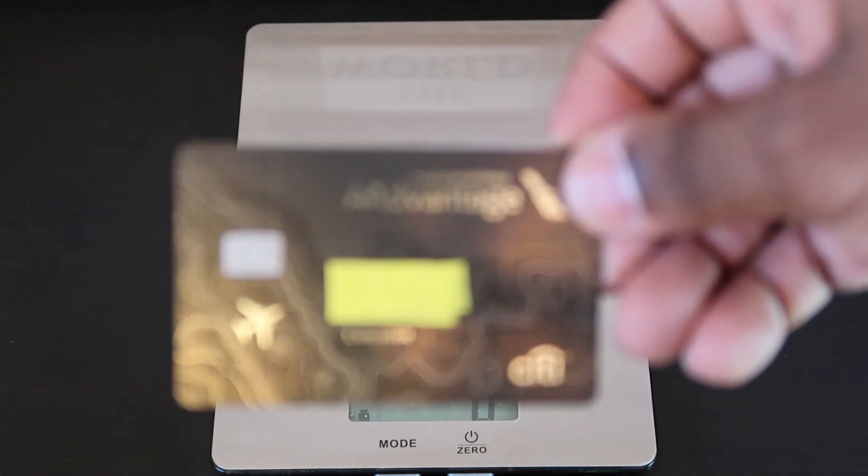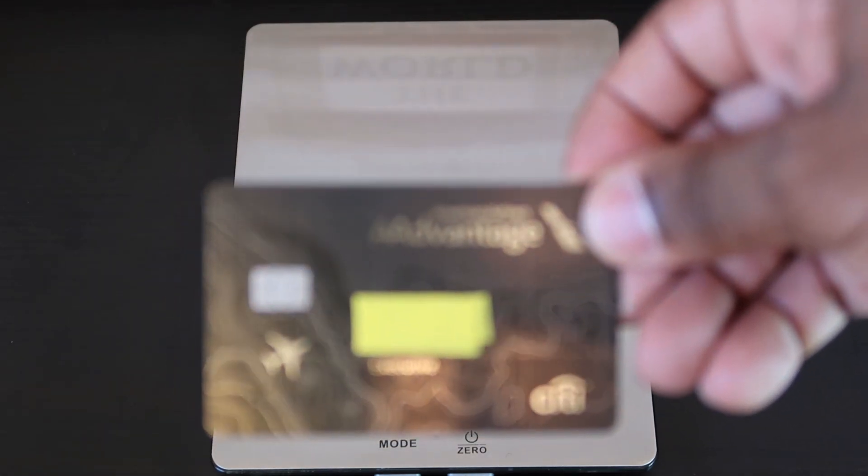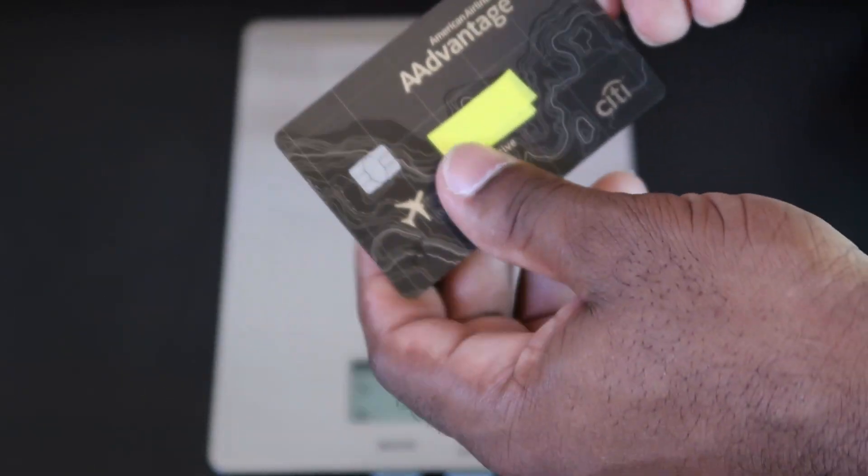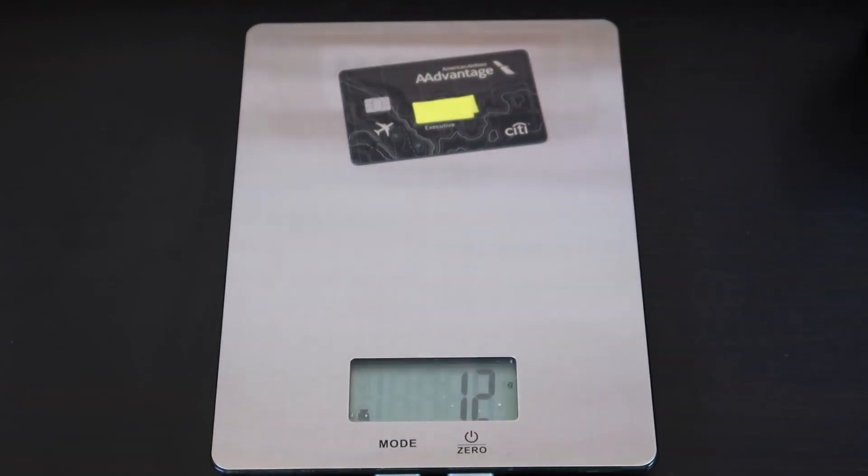First card up is the American Airlines Advantage card. This card is kind of flimsy. Let's see how much it weighs — 10 grams.